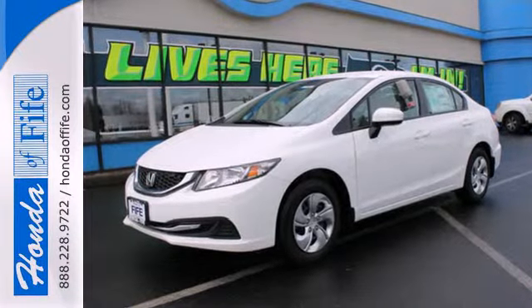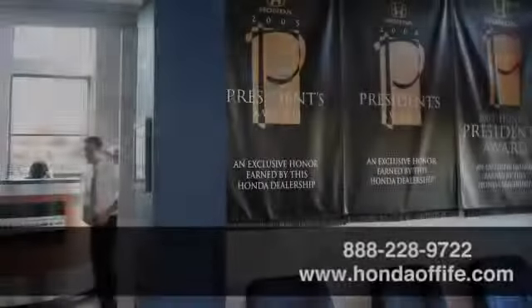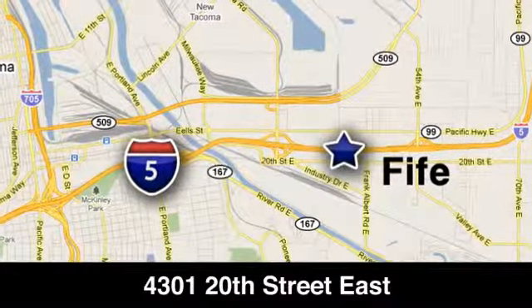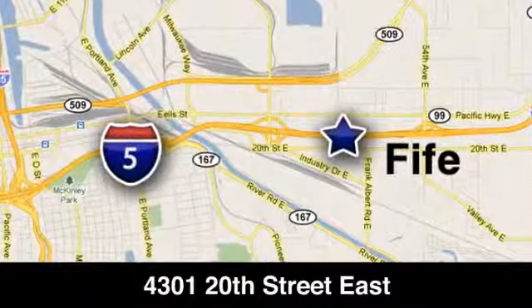Cruise the country or zip around the city in this stylish Civic today. Call, click, or stop into Honda of Fife today. We're conveniently located at 4301 20th Street East in Fife, Washington, right on I-5.